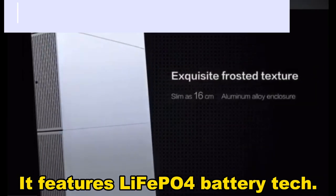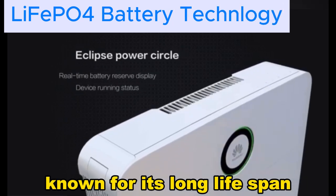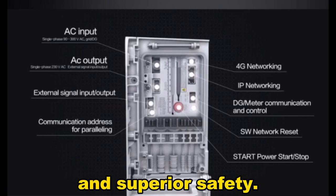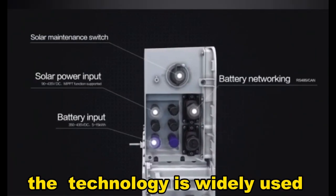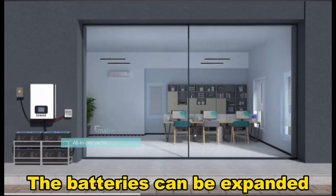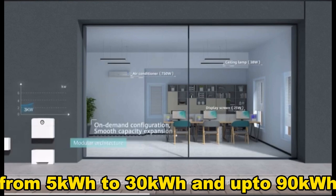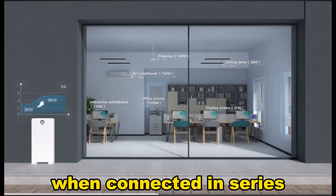It features the LiFePO4 battery technology known for its long lifespan, fast charging, low maintenance and superior safety. This technology is widely used in electric vehicles such as Tesla. The batteries can be expanded from 5 kWh to 30 kWh and up to 90 kWh when connected in series.